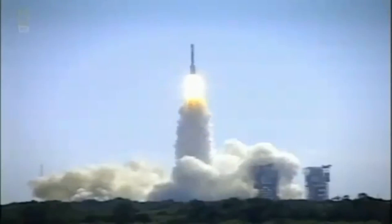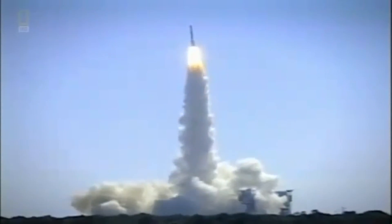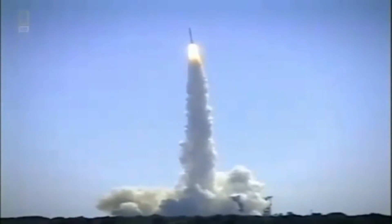In 1996, NASA launched the Mars Global Surveyor. Its mission: to unlock the Red Planet's secrets.